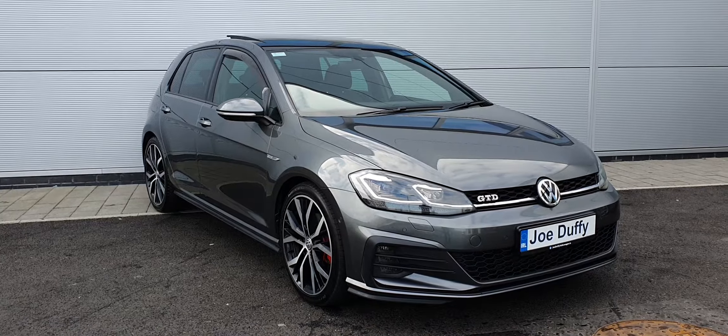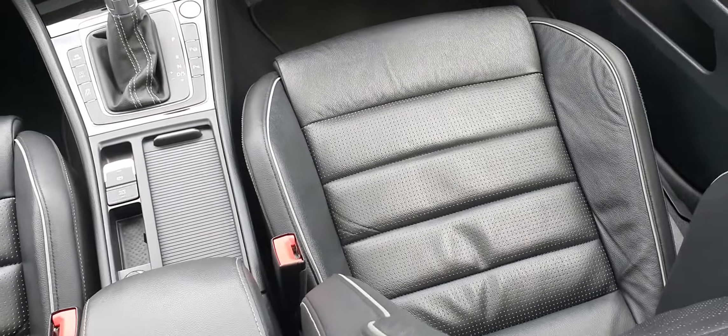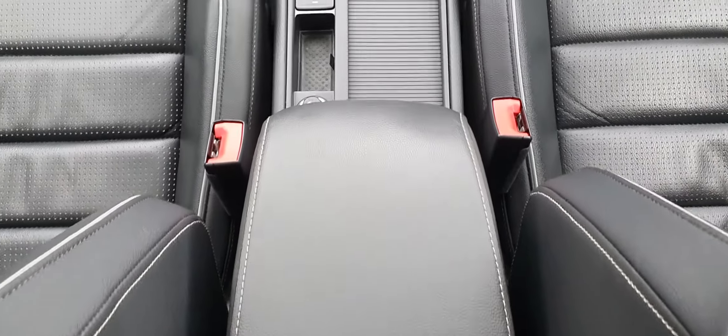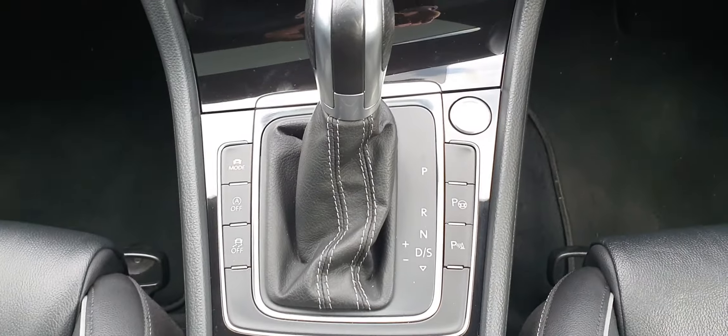Join me in a moment and I'll run through all the features. The interior of the vehicle is finished in black Nappa leather — you have sports seats in absolutely fantastic condition, a leather adjustable armrest, an electric handbrake with auto hold, and your automatic gear shift.